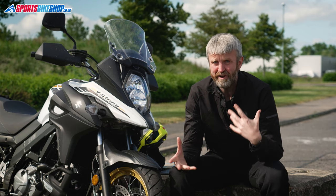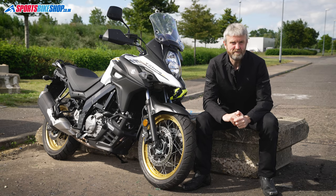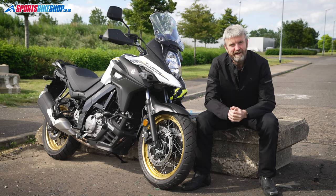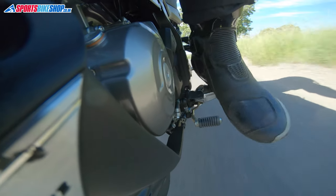I'm not much of an off-roader, I'll admit, but I know a dirt bike when I get on one, and this is much better suited to the road. That's its real home turf — taking you a long way without putting undue strain on either you or your wallet.